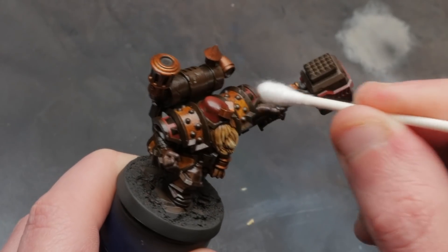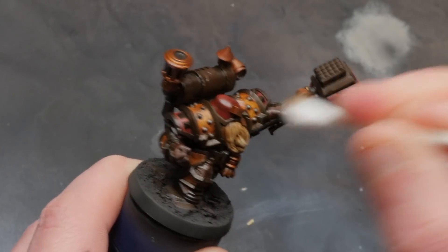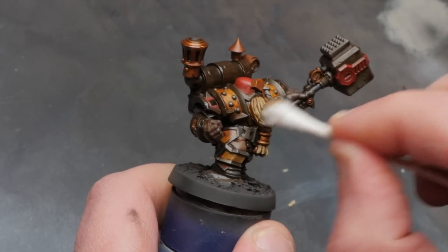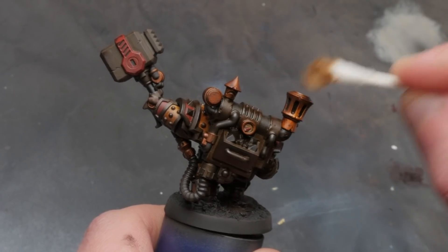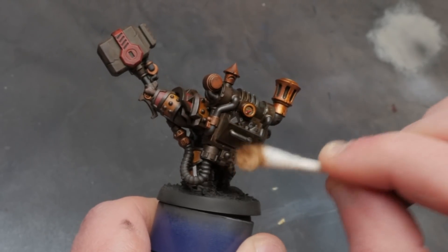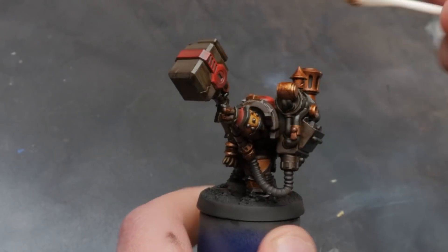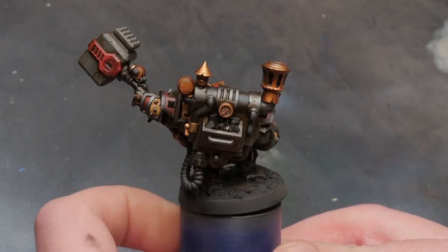You just thin down some streaking grime with some mineral spirits just like you add water to paint, and then you apply it with either an airbrush or a regular paintbrush. Be careful not to slop it on — just one thin coat is all we're going for. After letting it dry for just a few minutes, come back with a q-tip or a makeup sponge and remove the wash from those raised surfaces. In areas you want to totally remove the enamel, just put a touch of mineral spirits on your q-tip and go over those areas gently. You don't need to worry about making a mistake here because you're not going to hurt the acrylic paint underneath as long as you're not scrubbing vigorously. And if you ever have too much enamel on, just a q-tip with some mineral spirits and you can remove it all and start over again.